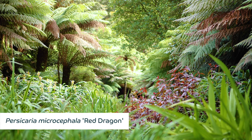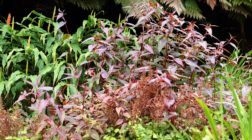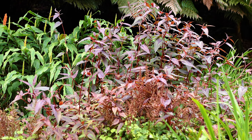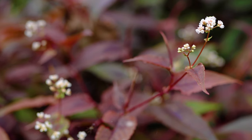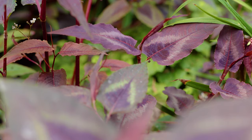Persicaria microcephala 'Red Dragon' is a vigorous spreading perennial with lance-shaped purplish-green leaves with a bold central splash of purple bordered by a silver chevron marking, and rounded clusters of tiny white flowers in late summer and autumn.